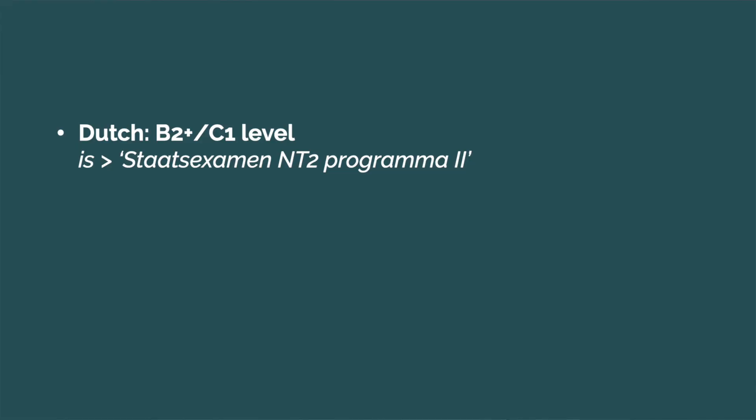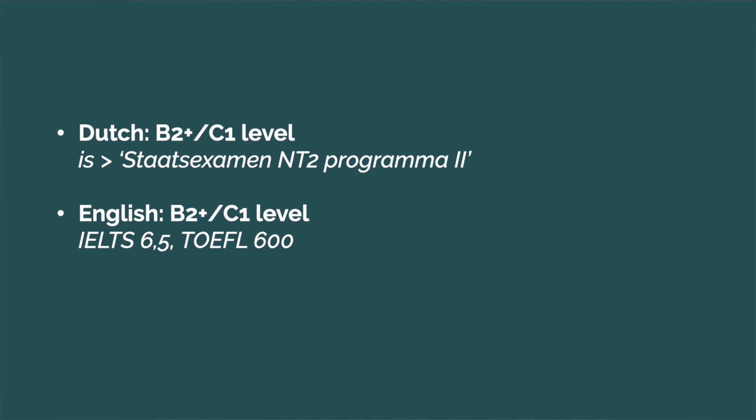In order to pass the language and communication skills test, you should master the Dutch language at least B2 plus to C1 level. Please remember that this level is higher than at the national exam for the Dutch language. To pass the English reading skills test, you should master English at at least B2 plus to C1 level, which equals an IELTS score of 6.5 or a TOEFL score of 600.